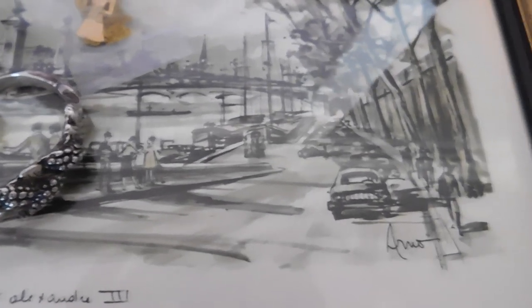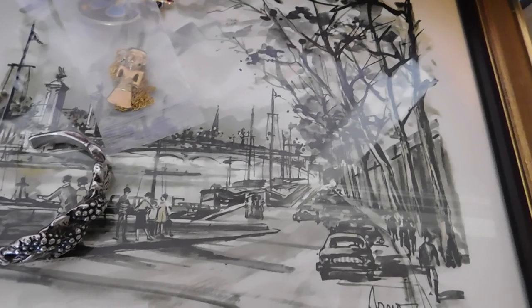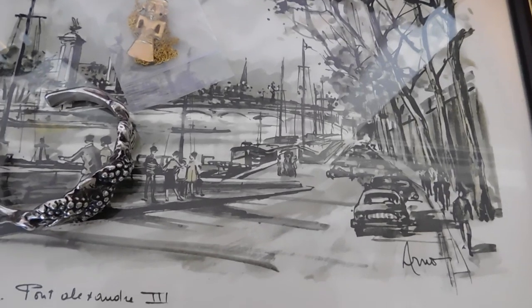And then I sold two of these Arno French street scene prints from the mid-century era. I had three listings of two prints each, and somebody wanted to buy one from one listing and one from the other, but I let her do it — I just have to revamp one of the listings. That was $55 for the two, free shipping.